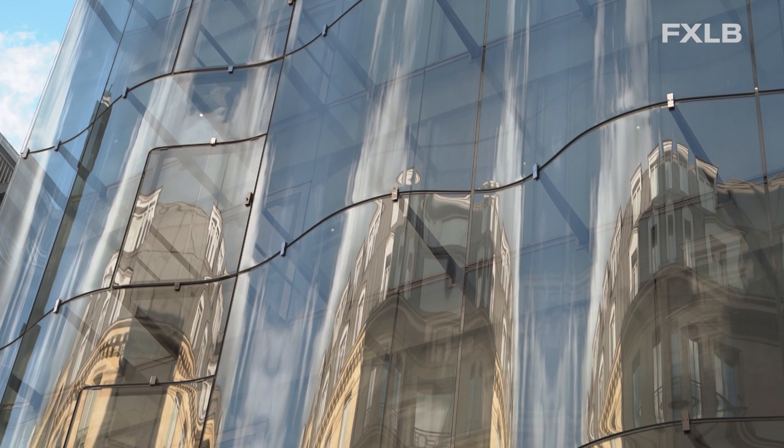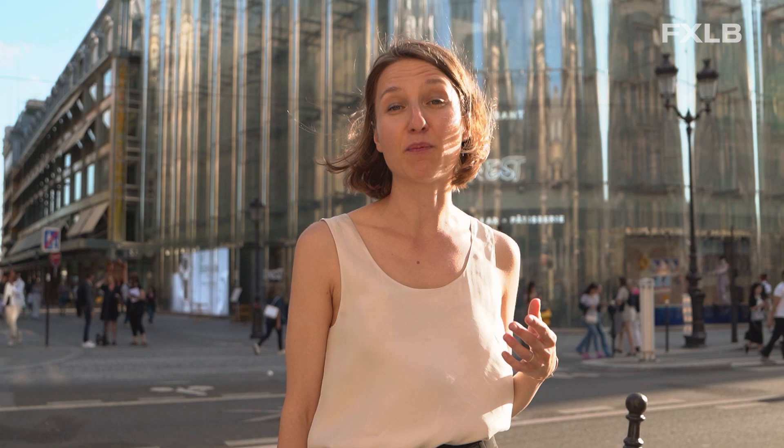This is the newly built part of the Samaritaine complex made by Japanese architects SANAA, and it's a rare example of a contemporary facade in the very historical center of Paris. You can see this glass wave which reflects the buildings in front — it's very revolutionary for the historical center. It took a very long time to approve the project, 16 years of construction. But now you can see this totally modern look — the main entrance to the shopping mall of Samaritaine.